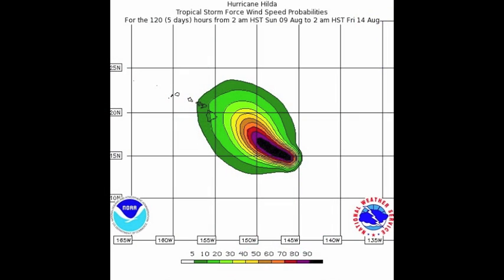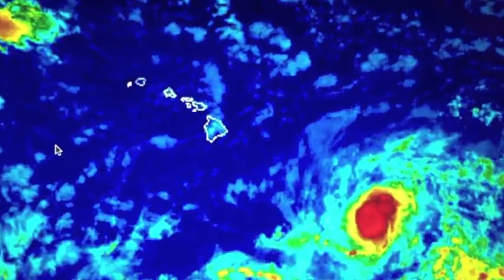Hurricane hunters are scheduled to fly into Hilda for their reconnaissance mission this evening. That data will be very important in giving us more insight into the exact position and intensity of Hurricane Hilda.